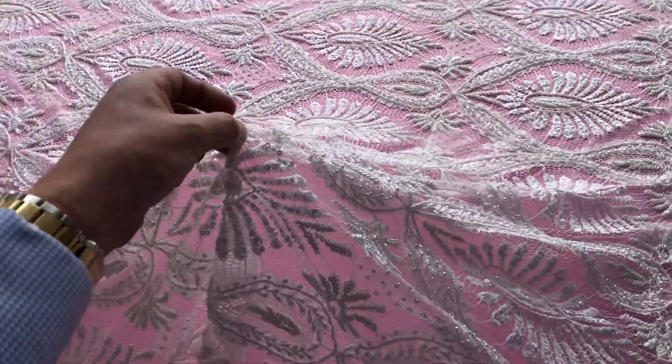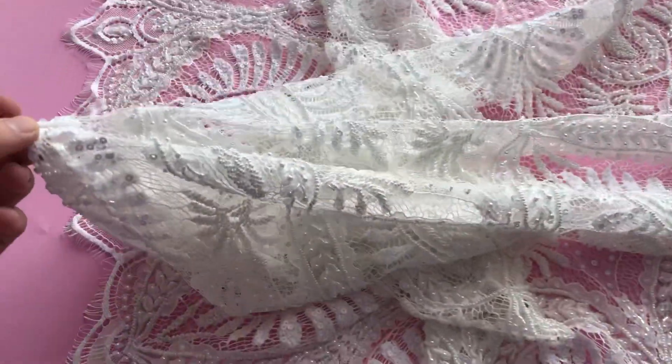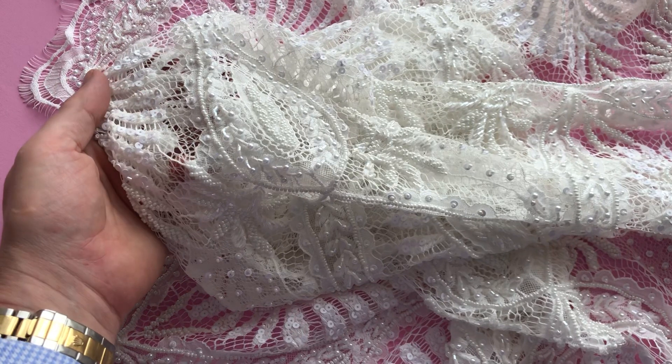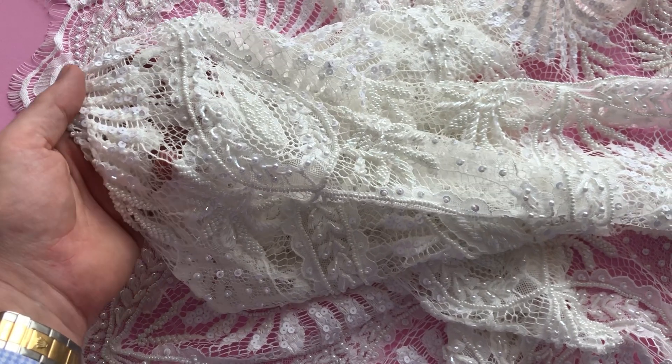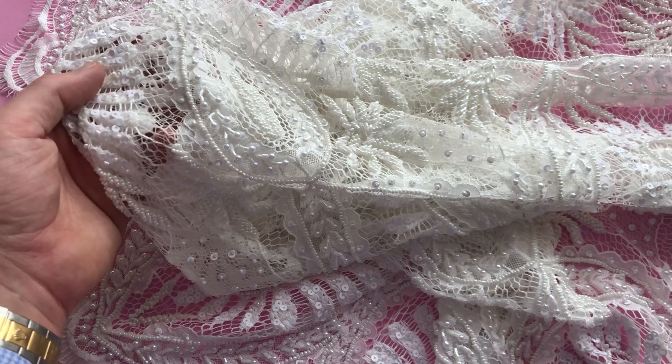It's got a lovely soft drape and we very much hope that somebody will send us a photo of this beautiful lace made up into a wedding dress. Available from stock and without minimum quantity — as with all the laces, this is Delia.